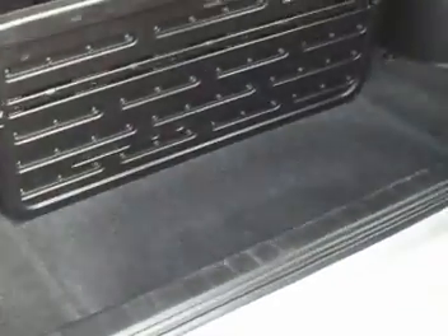Coming through to the inside here — as you can see you've got a few dividers and what not to obviously hide all your shopping and everything. Underneath there's a bit of space as well.